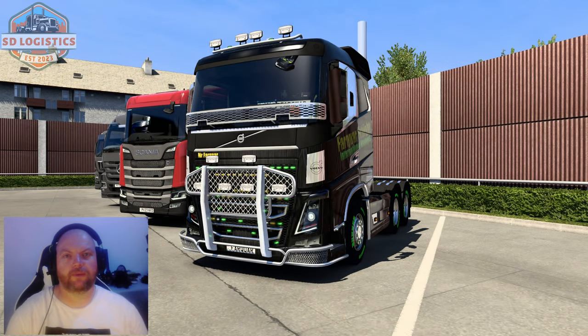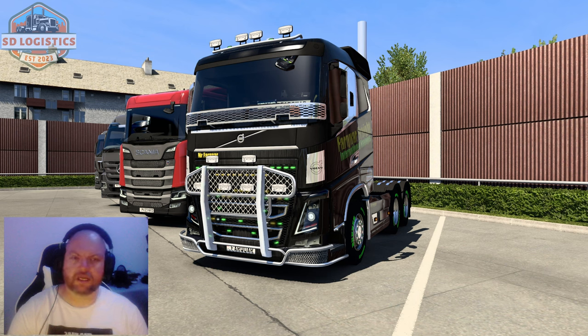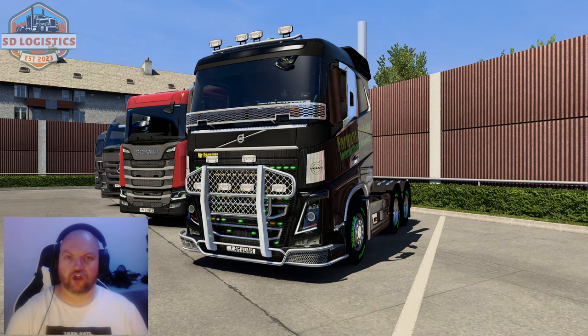Hello and welcome back to Eurotruck Simulator 2. Follow my career — Fuff Fuff Freights, a subsidiary of SD Logistics — as we continue our Conquering Britain series. We are in Carlisle. We left off in Carlisle just a minute ago. I'm going to do back-to-back sessions on this, hence the same clothes and same sweaty head. It is hot, but we need to find a job, so let's go do it.